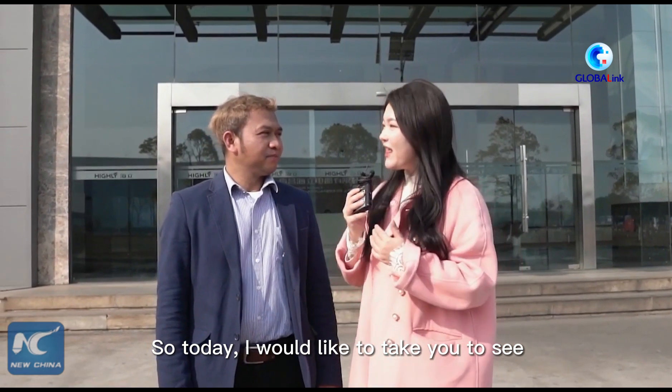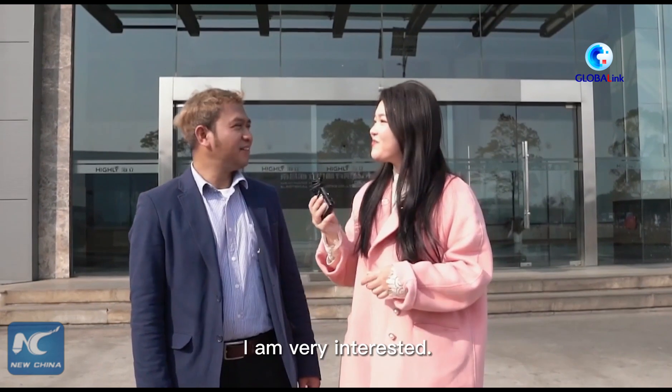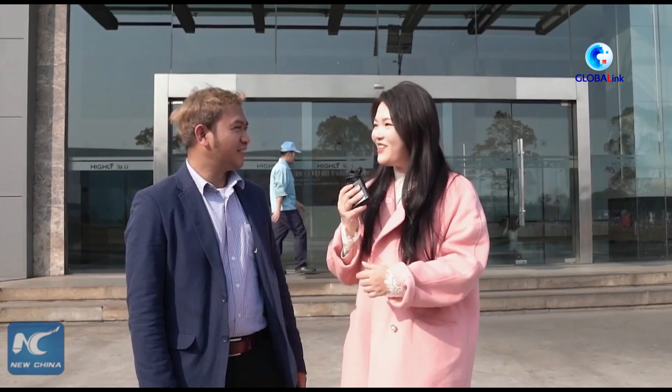Today I would like to take you to see a special kind of unmanned vehicles. I'm very interested. What kind of vehicle? I'll show you. Let's go. Okay.